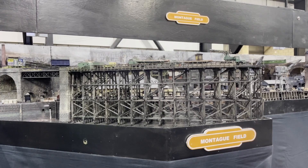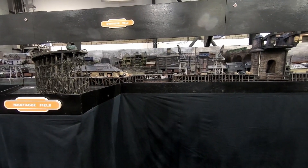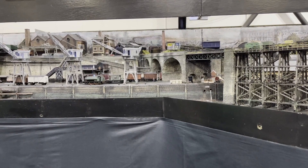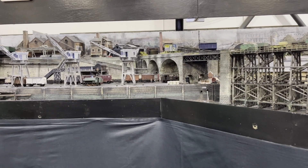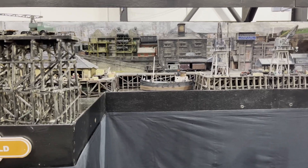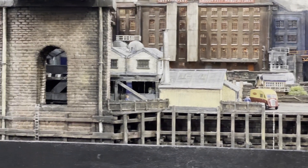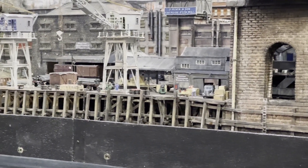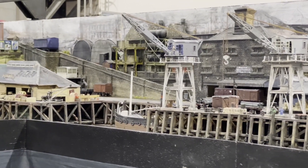Montague Field is an OO gauge layout — a portrait of a forlorn mid-1950s industrial railway set on the northeast coast of England between the rivers Tyne and Wear. The quayside layout in an unspecified location on the historic coast of County Durham was inspired by books of the Northeast Region and London and Northeast Region railways. A major feature is dockside cranes built from Airfix Dapol kits.